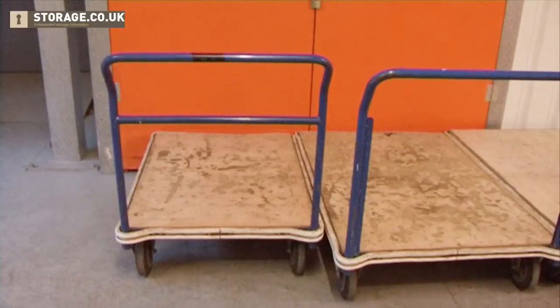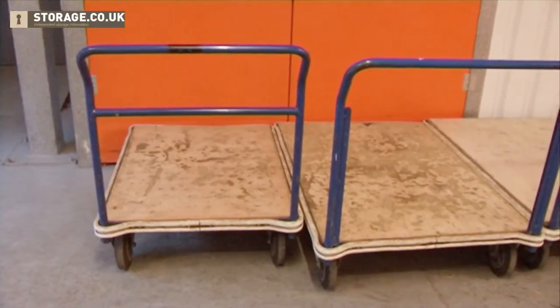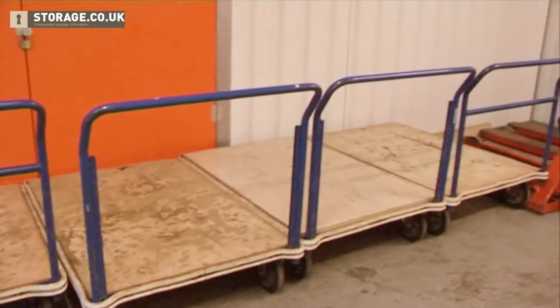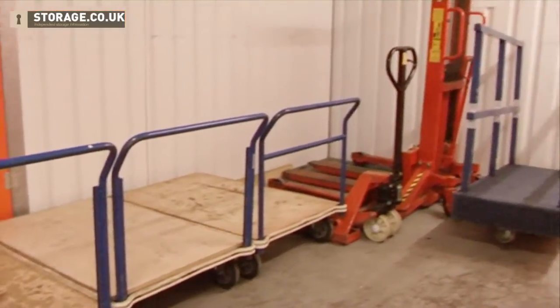And how do I get my stuff from the loading bay into my unit? We have several trolleys — six different trolleys that you can push along, a couple of sack barrows. And if you do have pallets, we do have a trolley lift for that.